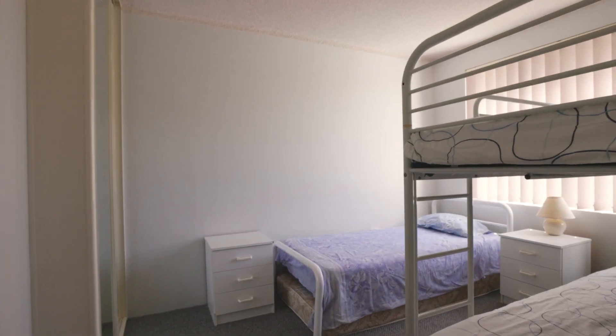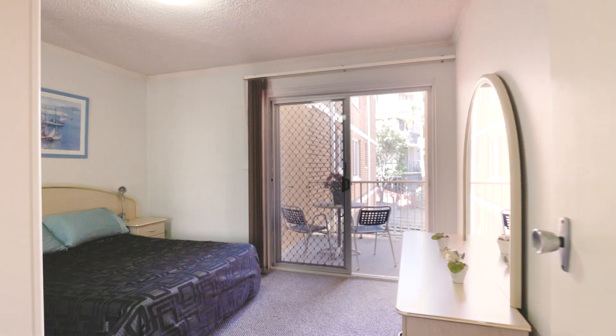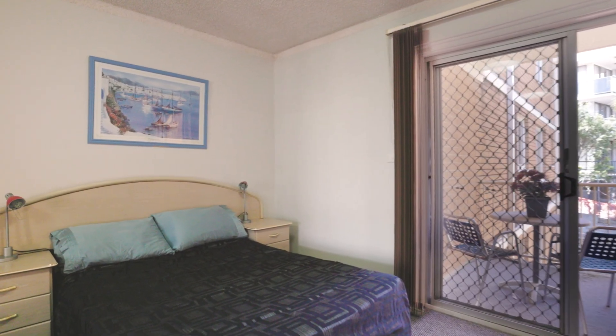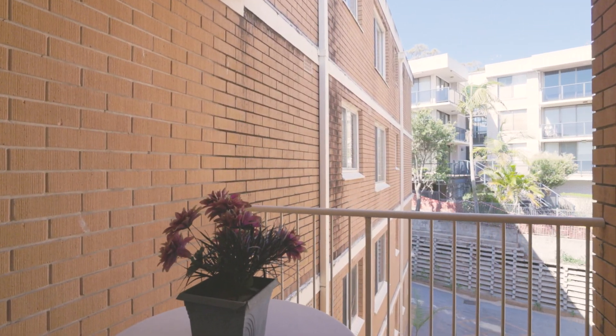Each bedroom has a built-in wardrobe. The second is large enough to accommodate two separate single beds or set to bunks, while the main is generously sized and provides private access to the rear balcony — perfect for a cool seating area on the southern side of the building, drawing through those summer breezes from the living area.